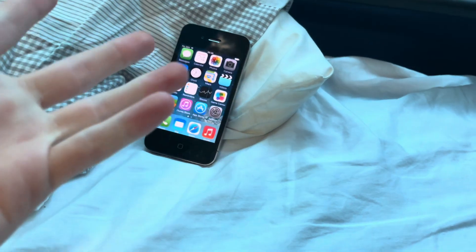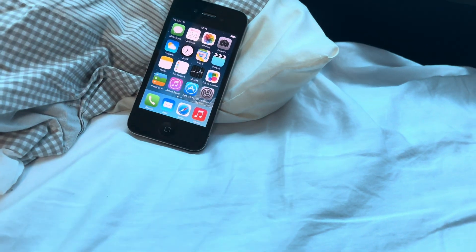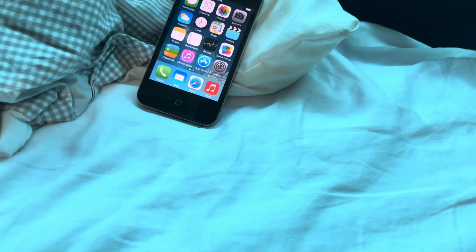Here is the iOS 7 iPhone 4, it's the spinny iPhone 4. Why did they call it that?